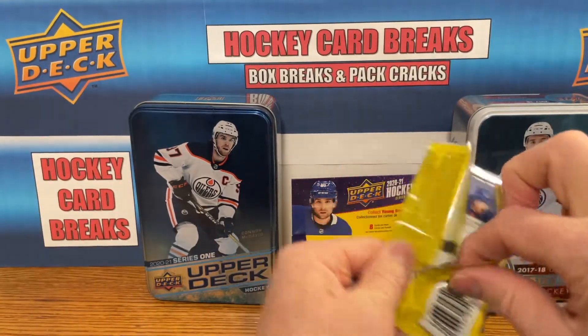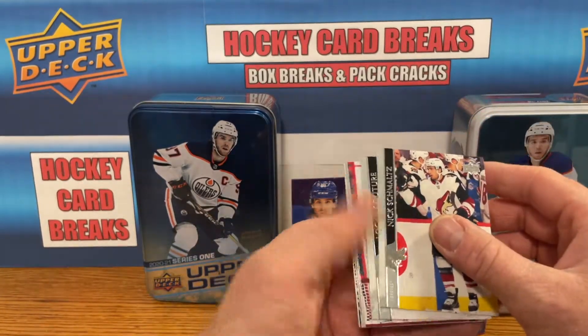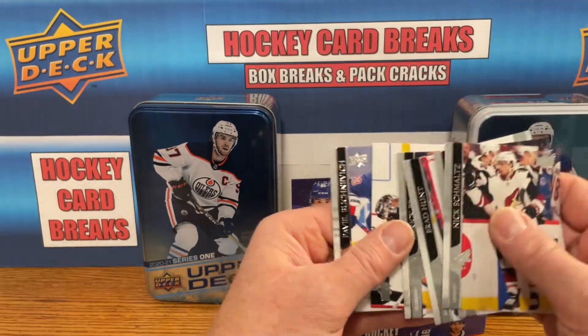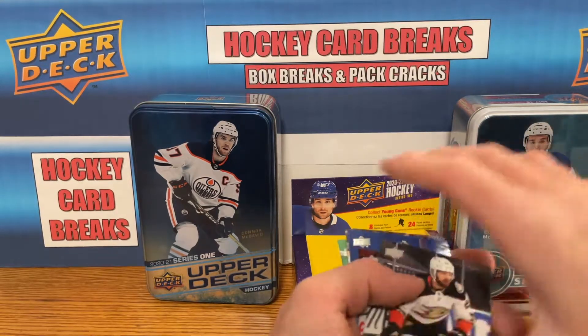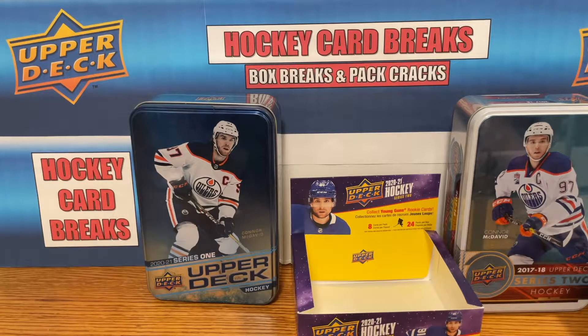Last pack here, let's go. This is looking like a base pack — there you go. Got quite a few inserts, did all right for the inserts, not bad. I'm just going to organize them real quick and we'll do a quick recap, ending with the Young Guns.